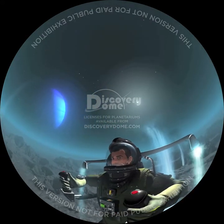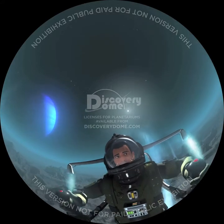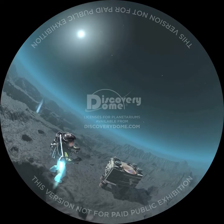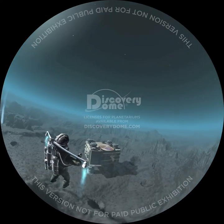Unlike much of the solar system, Triton is always changing as geysers create new features for us to explore. Jetpacking on a low-gravity moon around the solar system's last planet is about as exciting and off-world as you can get.